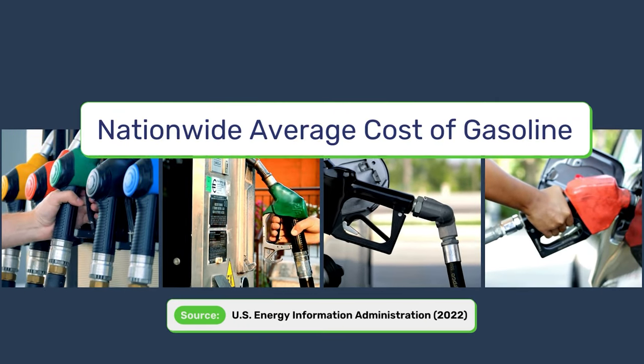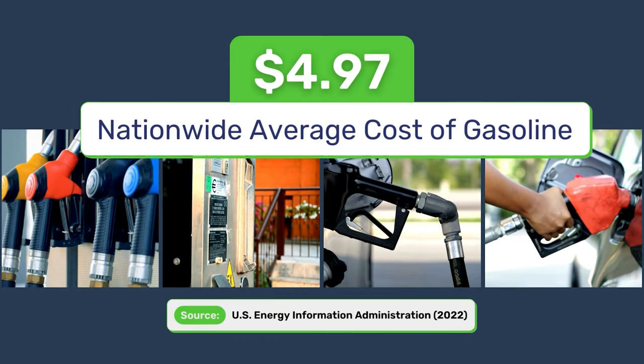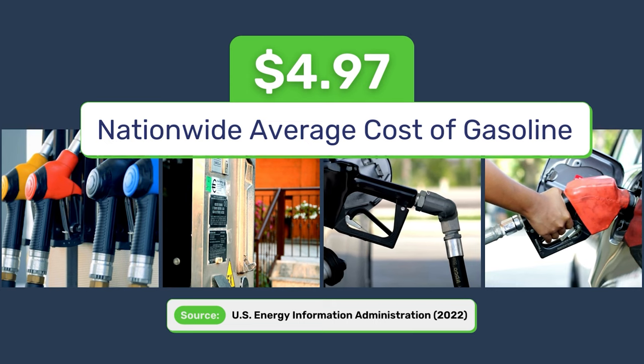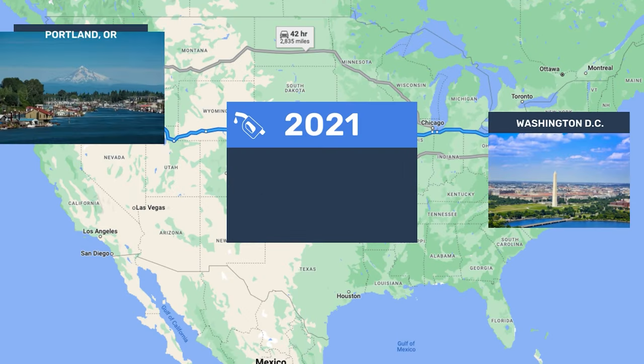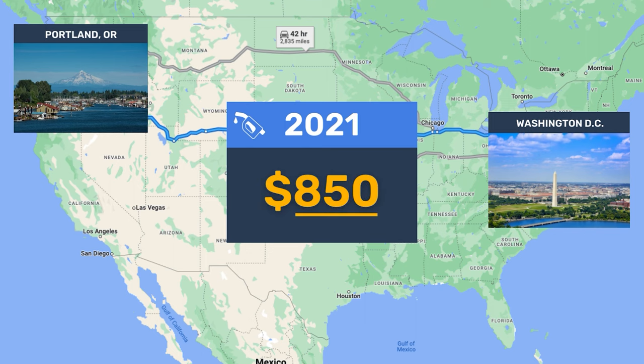The nationwide average cost of gas was almost $5 per gallon in 2022. In 2021, a move from Washington DC to Portland would cost about $850 in gasoline.